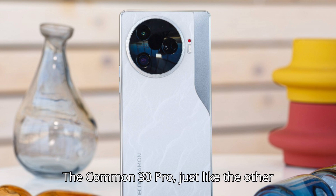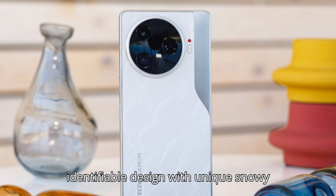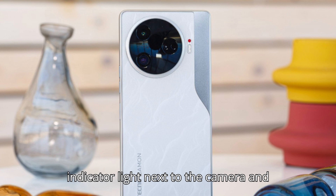The Camon 30 Pro, just like the other Camon 30 phones, has this easily identifiable design with a unique snowy texture with leather-like finish and an indicator light next to the camera and its flash.